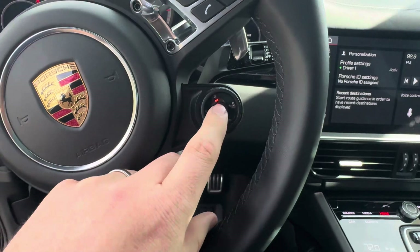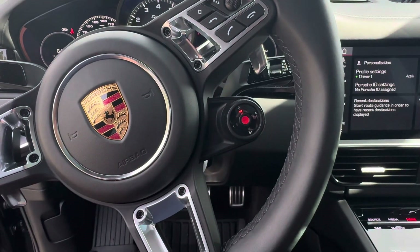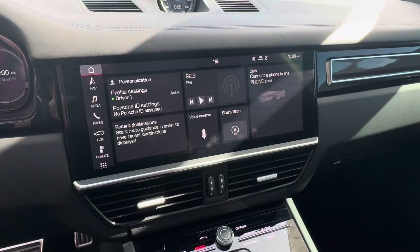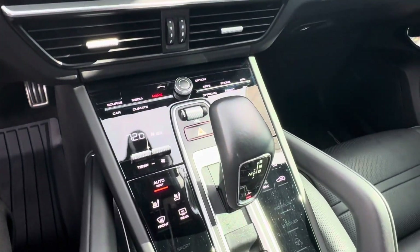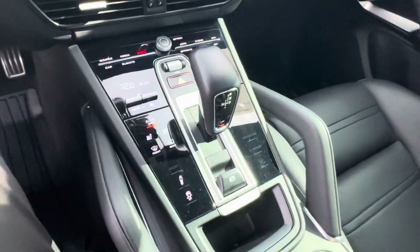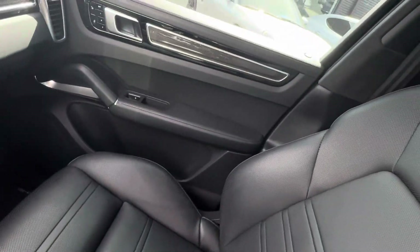They put a little red dot to make it look like the Cayenne Turbo GT, which is kind of cute. You do have the heated and ventilated seats which keeps you warm in the winter and cool in the summer, which are really cool.